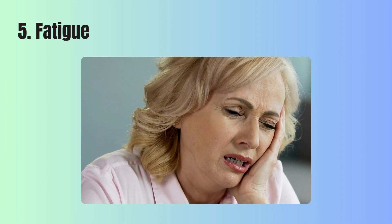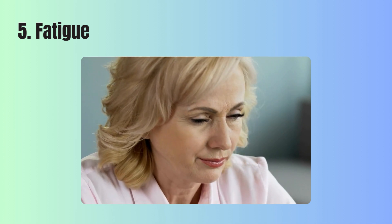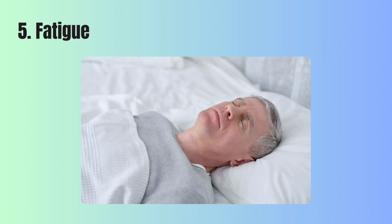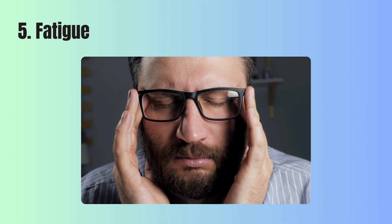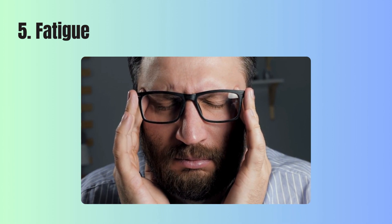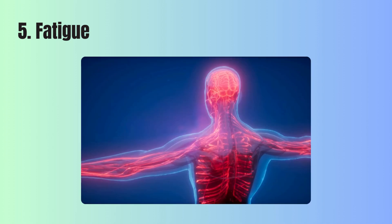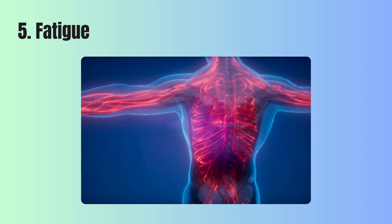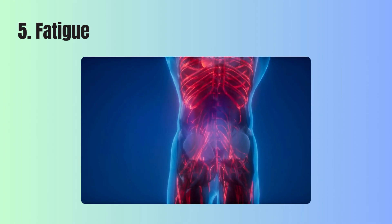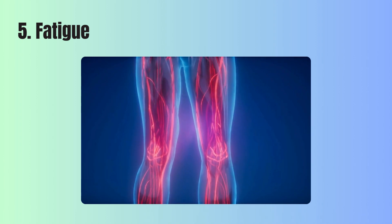5. Fatigue. When your body constantly feels tired or drained of energy, even after rest, this can be a sign of fatigue. This often happens because your body's tissues aren't getting enough oxygen to produce the energy they need to function properly. Oxygen plays a crucial role in converting nutrients from the food you eat into usable energy. If there's not enough oxygen circulating in your blood, your energy production can slow down, leaving you feeling constantly tired.